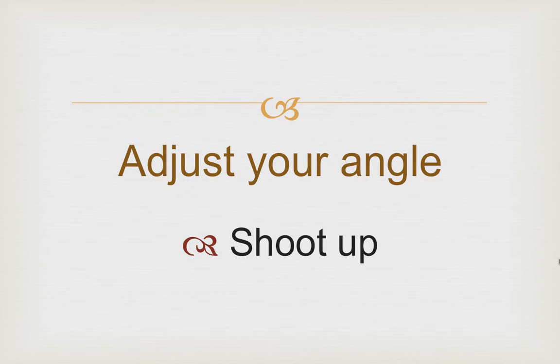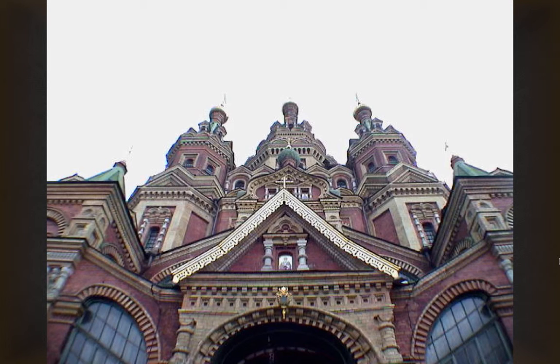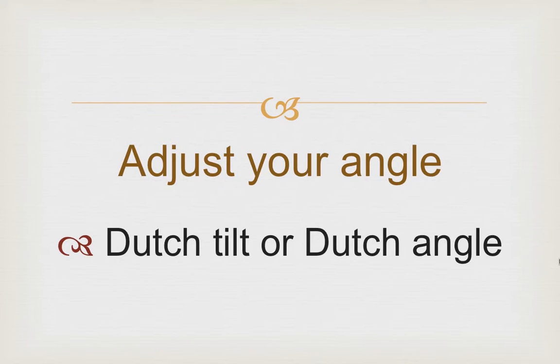Also try adjusting your angle and shooting up. This is me lying down on a lounge chair to take this shot. There we are at the Great Wall of China. Here I am shooting up at the front of a beautiful cathedral in Russia. And even at a local circus, you can get great shots shooting up. Try also adjusting your angle on a dutch tilt.